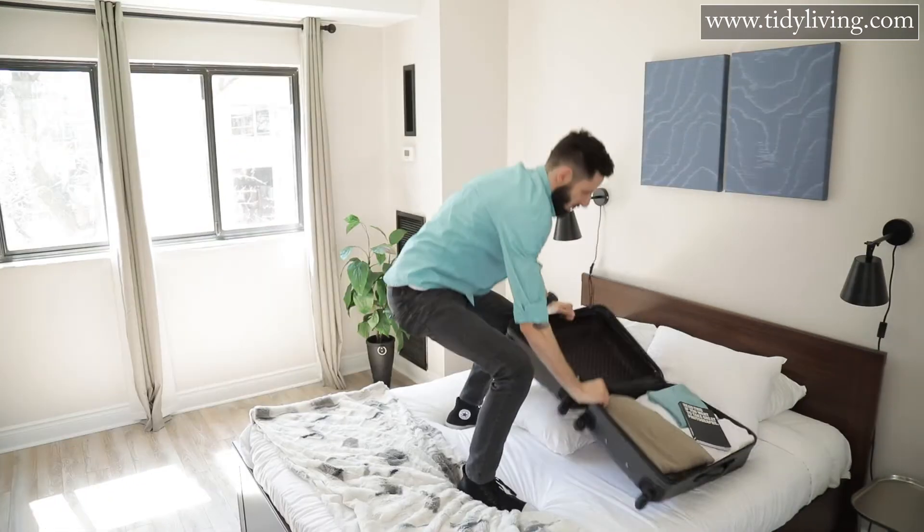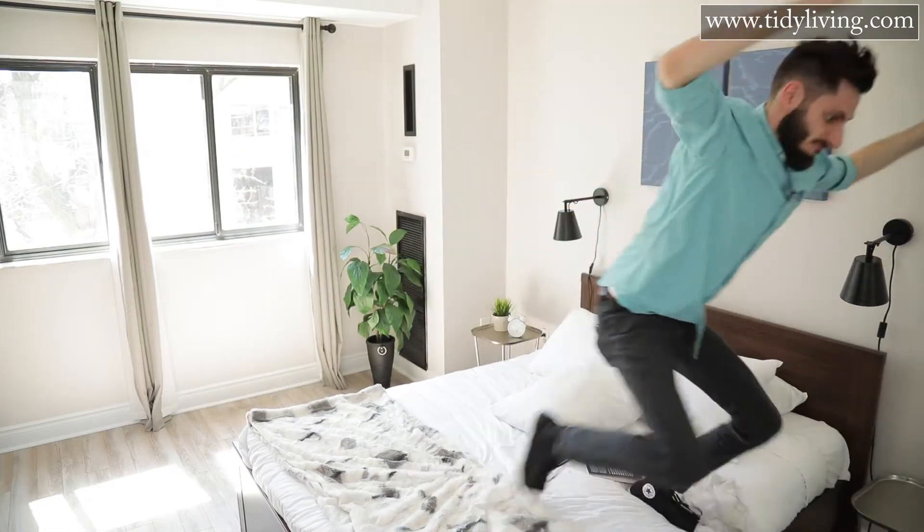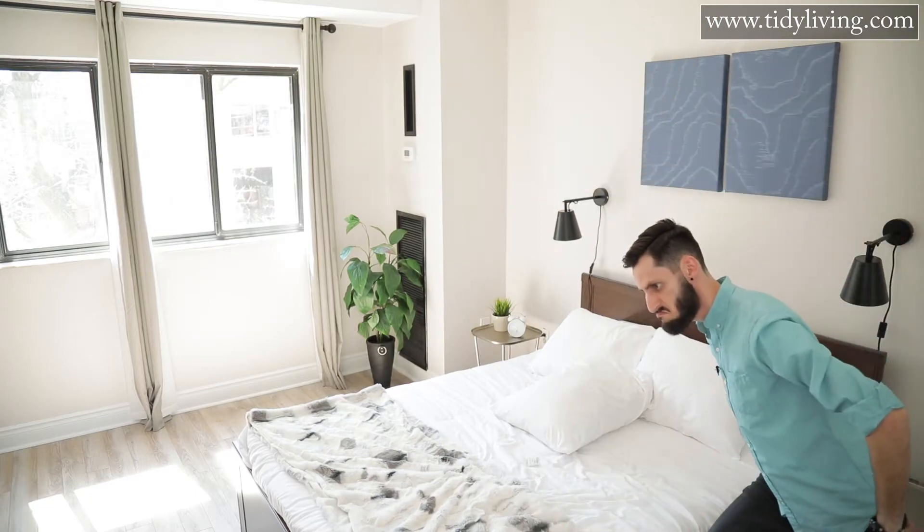So you're about to go on vacation, you lucky duck, and your bags are already packed. Nice job! Unpack them now. Why? Because I guarantee you've done it wrong. But I'm going to show you how to do it right.